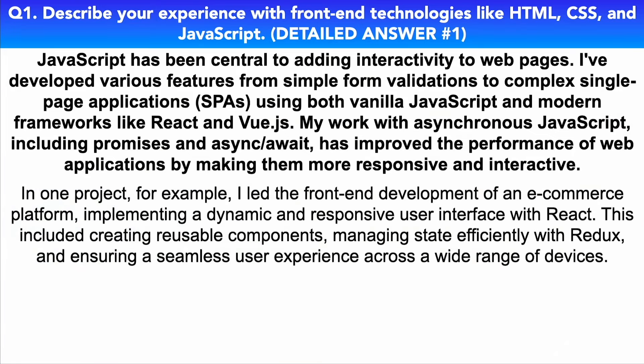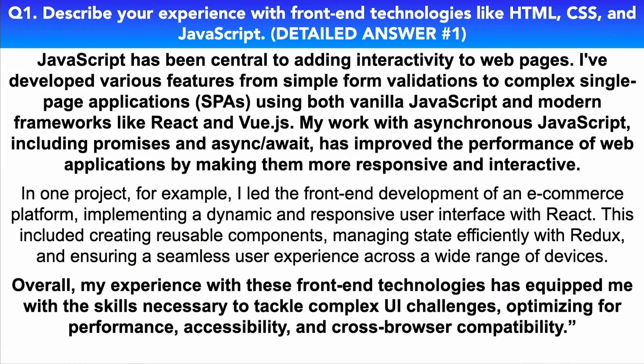In one project, for example, I led the front-end development of an e-commerce platform, implementing a dynamic and responsive user interface with React. This included creating reusable components, managing state efficiently with Redux, and ensuring a seamless user experience across a wide range of devices. Overall, my experience with these front-end technologies has equipped me with the skills necessary to tackle complex UI challenges, optimizing for performance, accessibility, and cross-browser compatibility.